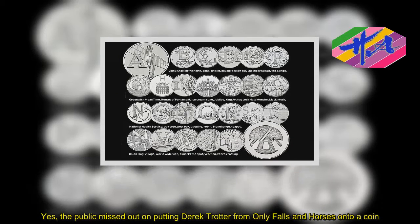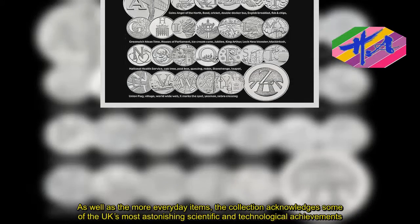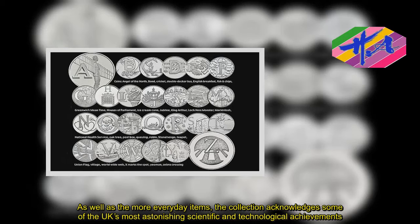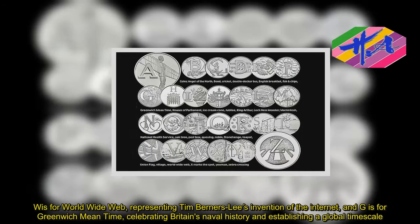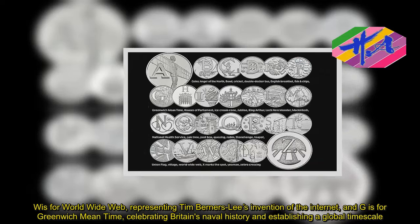As well as the more everyday items, the collection acknowledges some of the UK's most astonishing scientific and technological achievements. W is for World Wide Web, representing Tim Berners-Lee's invention of the internet, and G is for Greenwich Mean Time, celebrating Britain's naval history and establishing a global time scale.